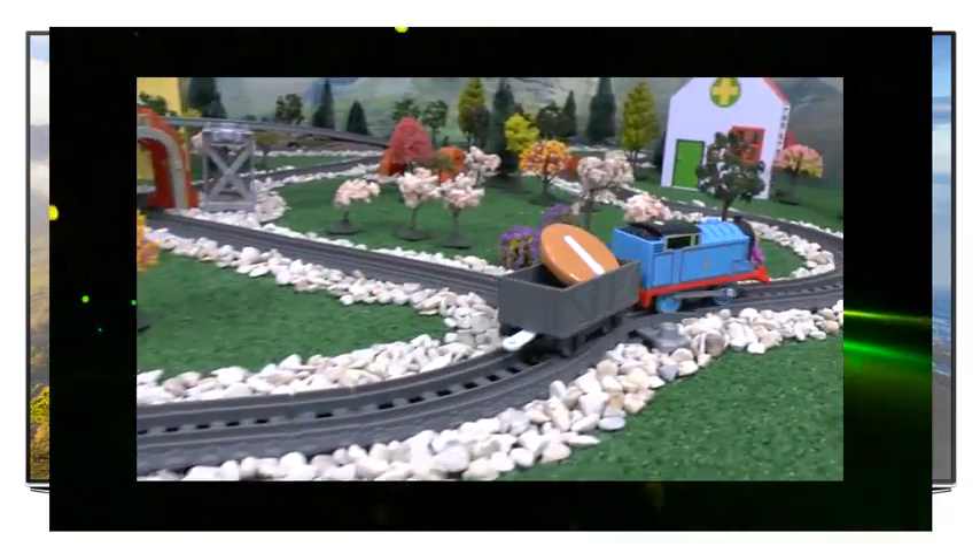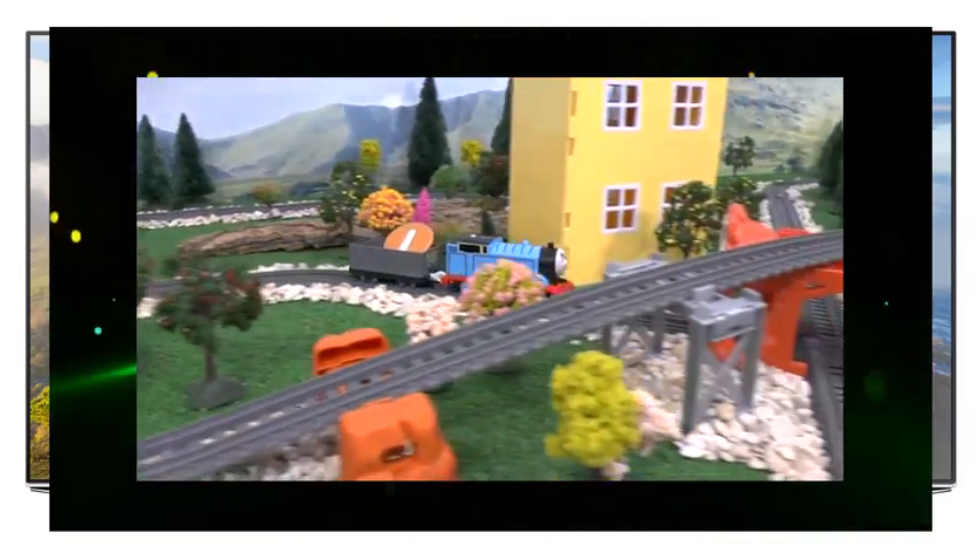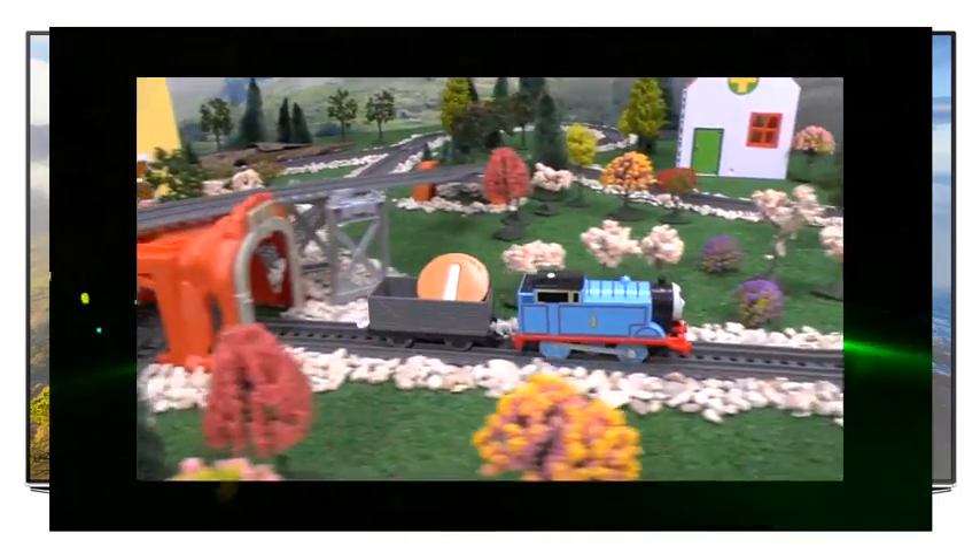Thomas is the number one engine, has the number one painted on his side and is pulling one truck.